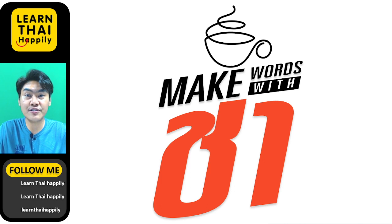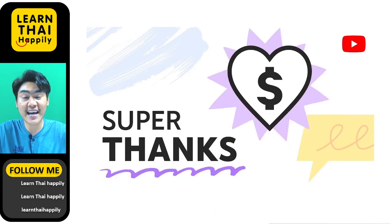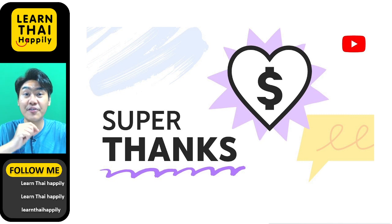But before I teach you about these words, I would like to let you know that if you love learning Thai with my video lessons, please support me by buying Super Thanks. You can click the Super Thanks icon below the video for supporting me. Thank you so much!